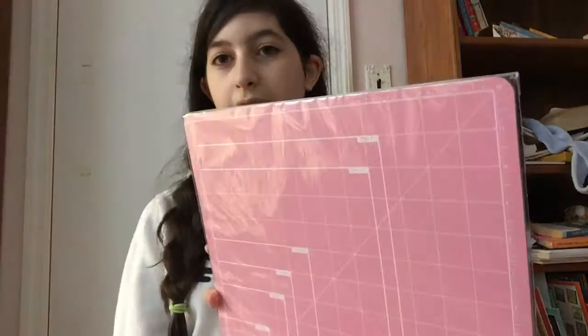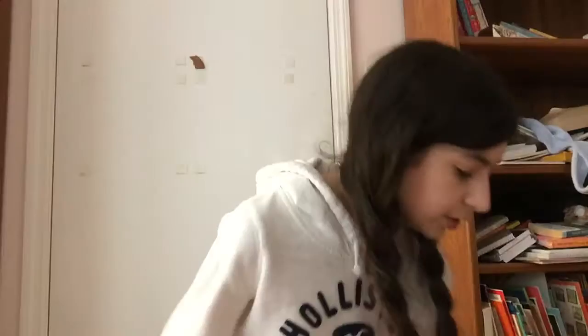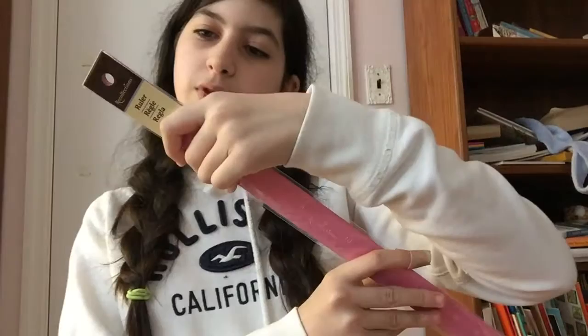First at Michaels, I got this Recollections cutting mat. It's pink and the other side is pink with white outlines, the other side is white with pink outlines. This was $12, it's self-healing, 12 by 12 inches, and it's really nice because it has a ruler. Then to go with that, I got this metal ruler and it's also pink. I don't even like pink that much, but the back is cork so it does not slip. This was about $4 or $5.